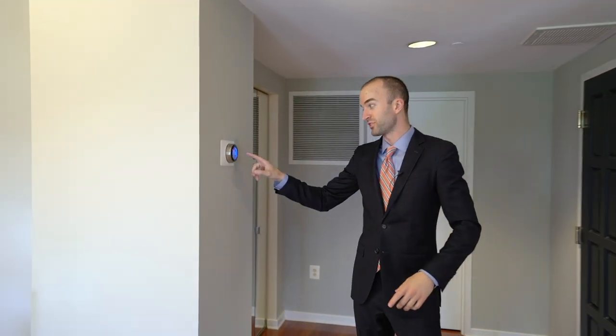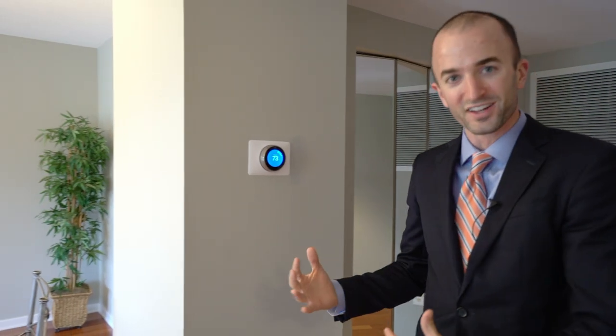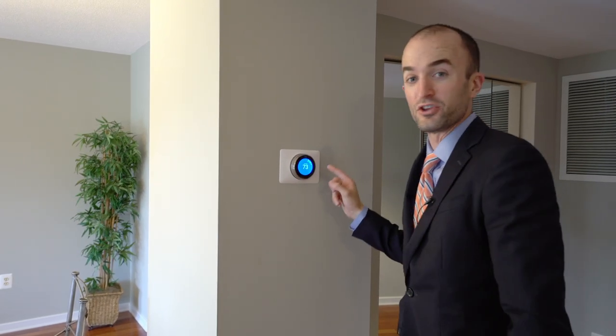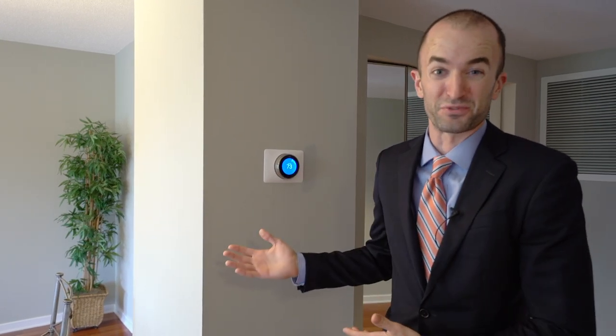First impressions are everything. The first impression here — a Nest thermostat, brand new. Just something cool. Something that a modern buyer appreciates. This condo is $425,000. This thermostat used to be from 1986, and we replaced it. Do you want to spend $425,000 and then have a thermostat from 1986? I don't think so.